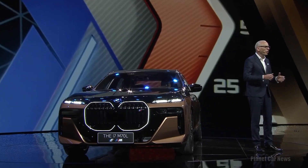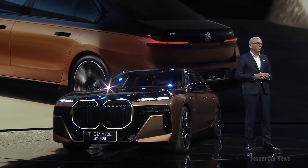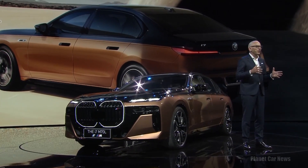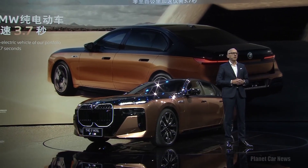The BMW i7 M70 is the most powerful and fastest all-electric vehicle of our portfolio. It not only accelerates from 0 to 100 km/h in truly breathtaking 3.7 seconds.